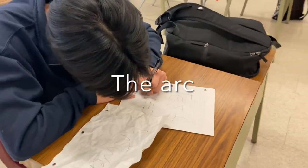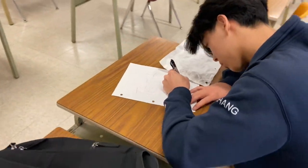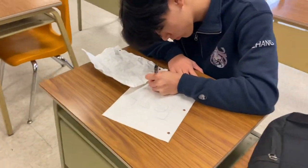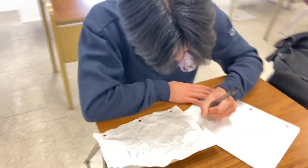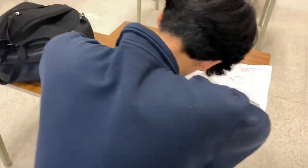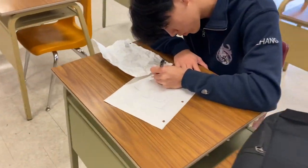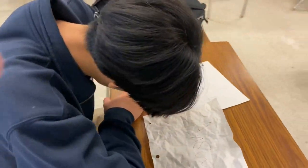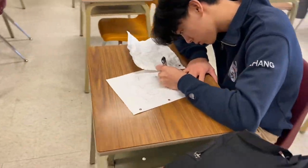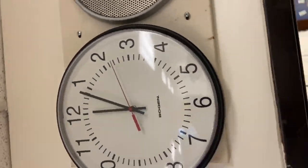The arc. An arc shot is a type of camera movement in which the camera moves in a curved path around the subject. The purpose of an arc is to create a sense of intimacy or connection between the viewer and the subject, as well as to emphasize the subject's presence within the scene. Arc shots can be used to reveal a new perspective or angle on the subject, to create a sense of movement or fluidity within the frame, or to emphasize the emotional state of the character or subject being filmed.